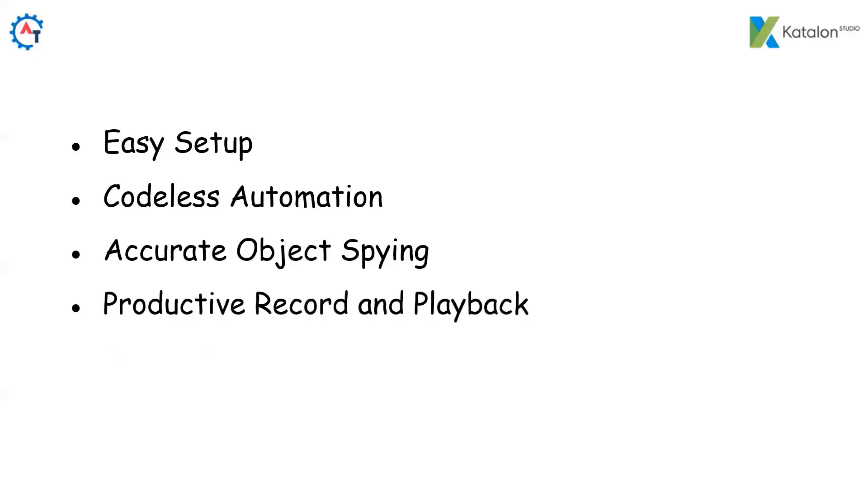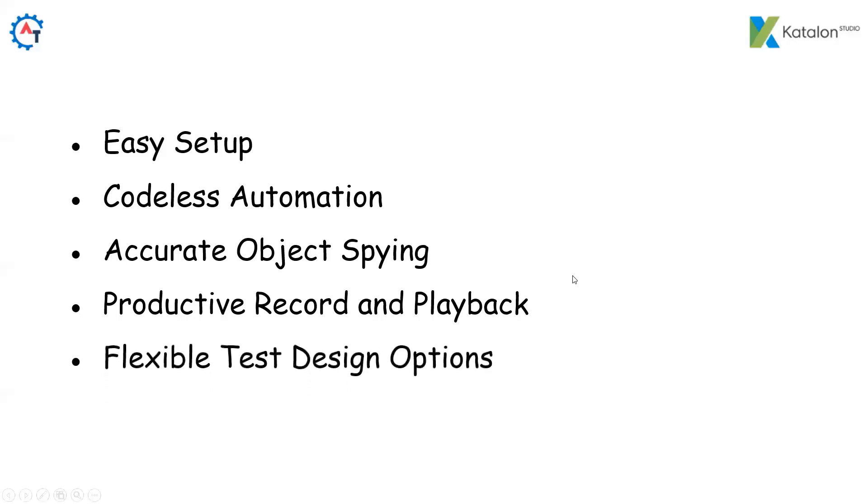Productive Record and Playback — create tests twice as fast with low-code options, recycle recorded artifacts and work from any step on active browsers. Flexible Test Design Options — equipped with manual and scripting modes for both beginners and advanced users. As discussed, codeless automation is available, but if you are an advanced user and want to write your own code, that is also possible using Groovy language, and even Java is supported since Groovy is a superset of Java.